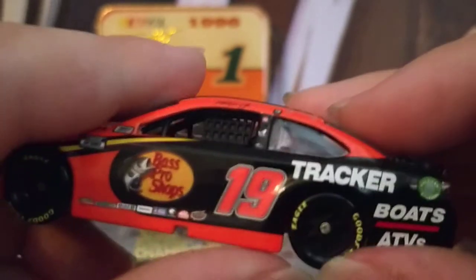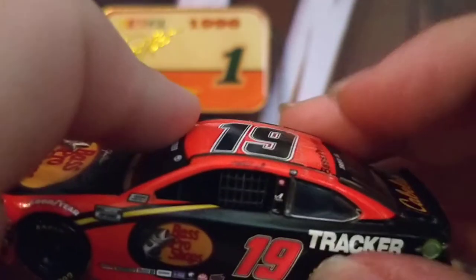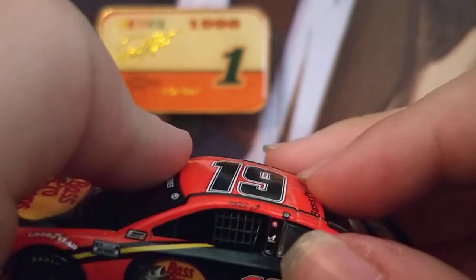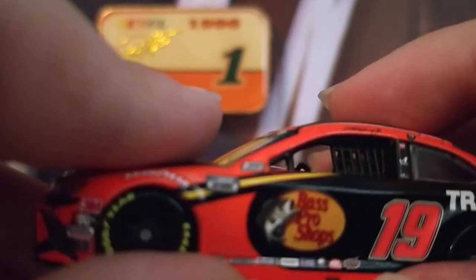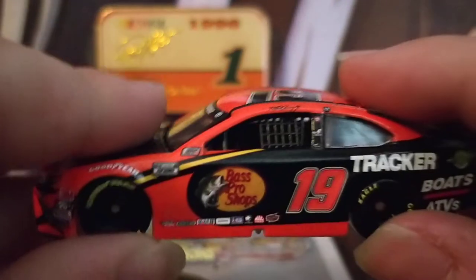Going to the other side of the diecast, you have American Ethanol, Boats and ATVs, Tracker, Goodyear Eagle wheels, Martin Truex Jr. above the window, Auto Owners Insurance, and I think that's Toyota right there with another sponsor I can't make out.